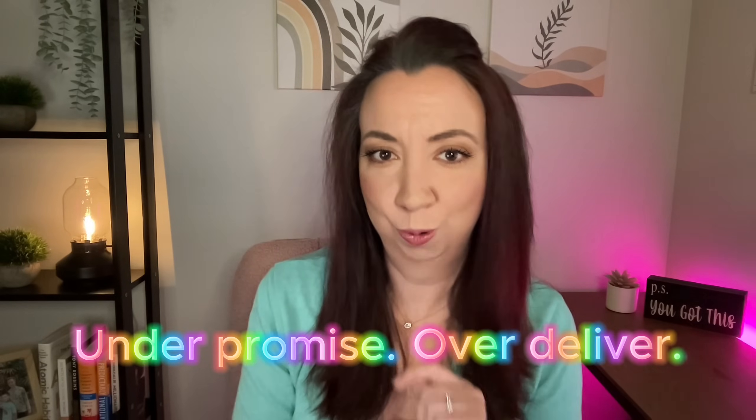If you haven't checked out my other videos in this series, make sure you watch those next because it's not too late to start building your shop and getting your listings out there. For today's video, I want to highlight the steps that I take during this busy time of year to ensure that my customers have an experience that consistently results in five-star reviews. It's a simple concept that I like to call: under promise, over deliver.